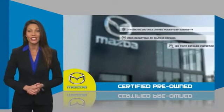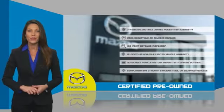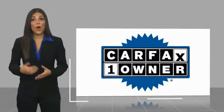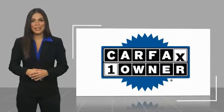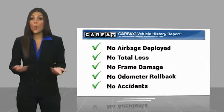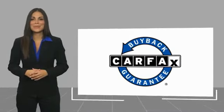Stop into your local Mazda dealer today and ask about Mazda's fantastic certified pre-owned program. This is a one-owner vehicle with a Carfax vehicle history report. Be sure to find a complimentary copy of this report online or contact the dealership. This vehicle qualifies for the Carfax buyback guarantee.